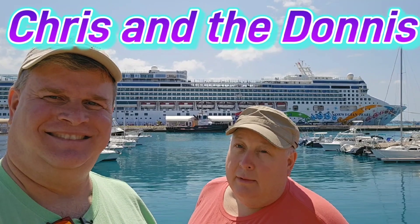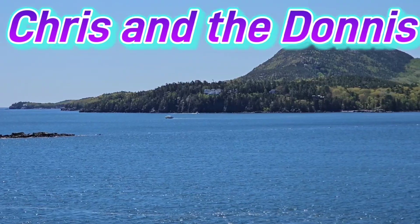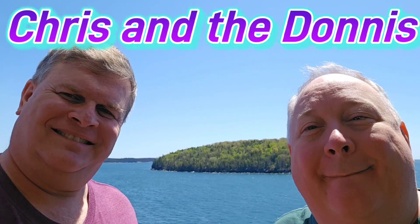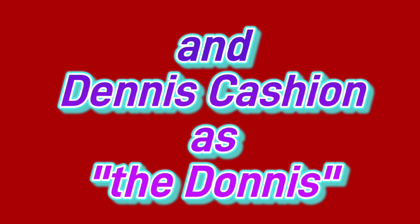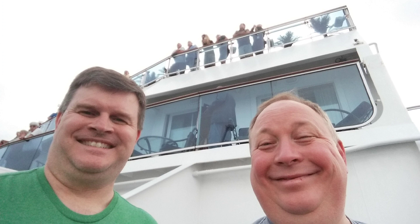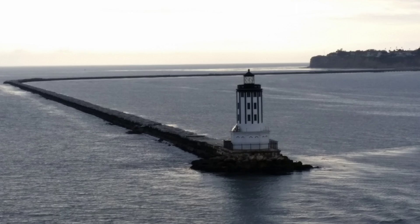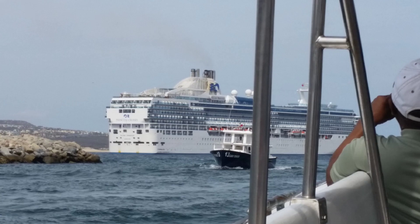You're watching Chris and Adonis. Hello and welcome to our video about the five ports of call on our Island Princess Panama Canal cruise. Our 15-day cruise included stops in the following ports.